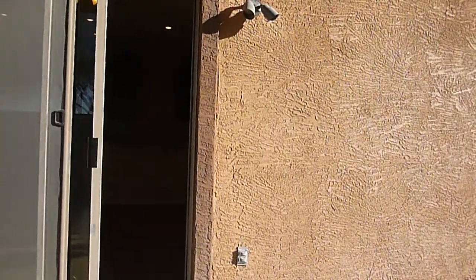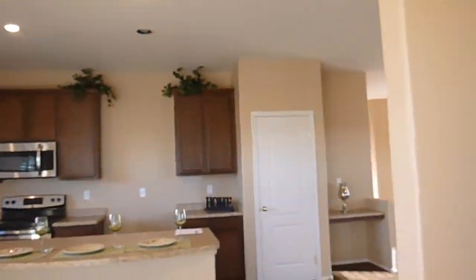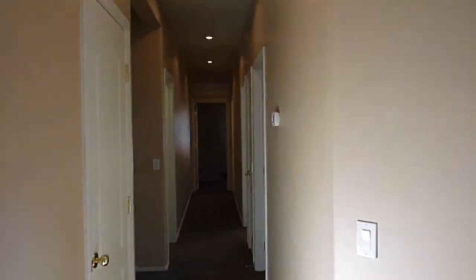Back inside, walk down the hallway here. Got the master on the left — good sized master, ceiling fans, walk-in closet, shower tub, executive height sinks.